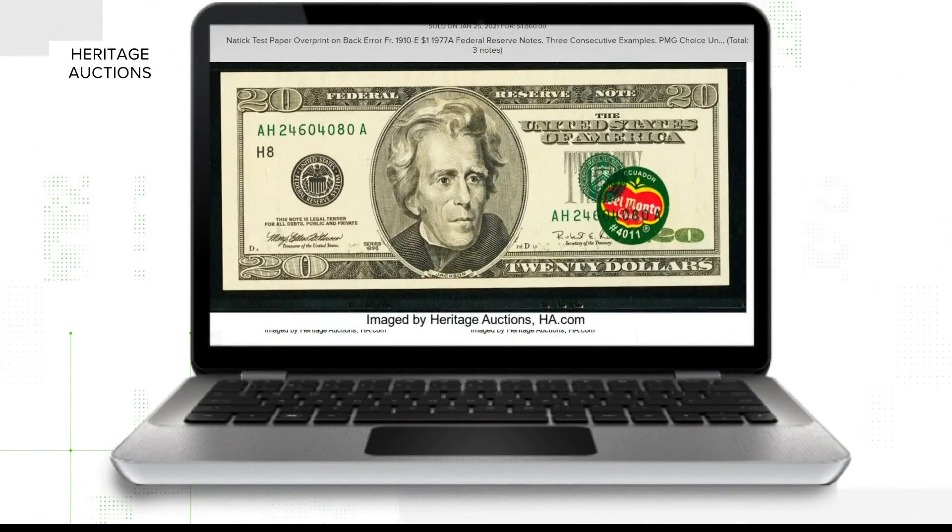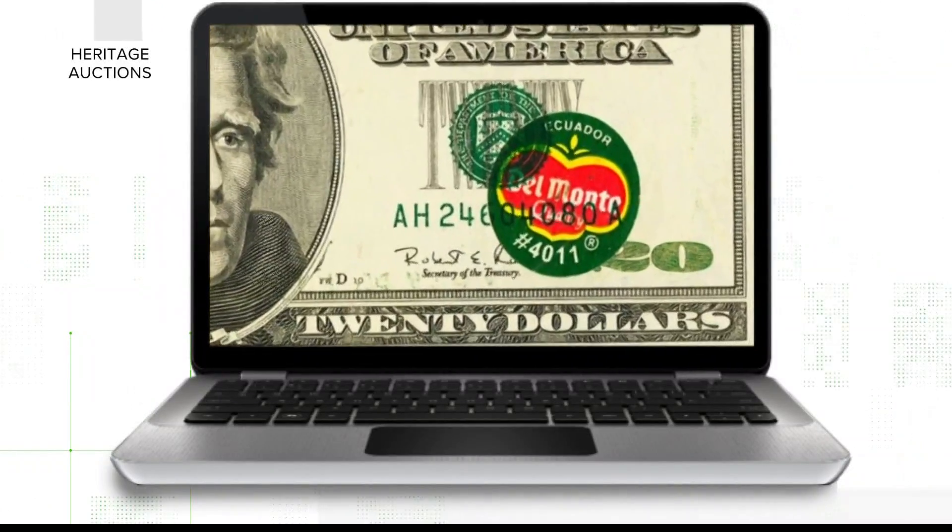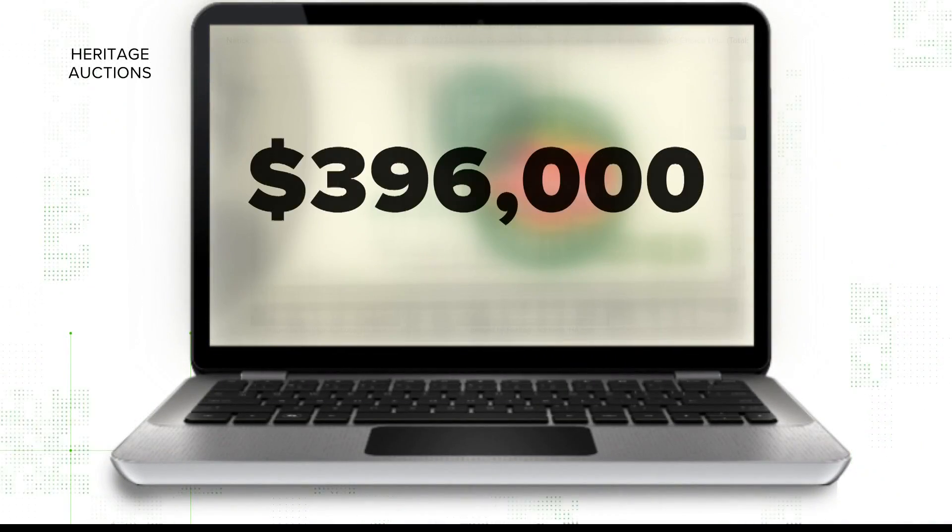Like this one: when a Del Monte banana sticker ended up on a $20 bill and sold for — listen to this — $396,000. That one is extreme just because it's so in your face, and it has bright colors. It's just a sticker that most people can at least recognize. With mismatched serial numbers, it's a very minute detail that not a lot of people pick up on. But the more dramatic an error, typically the more value it has.